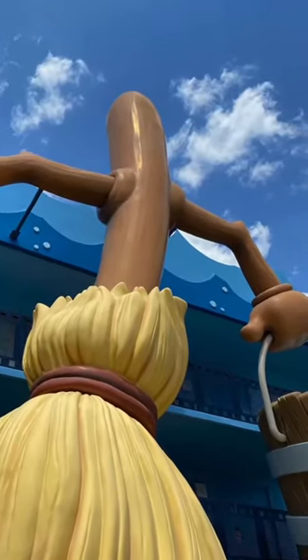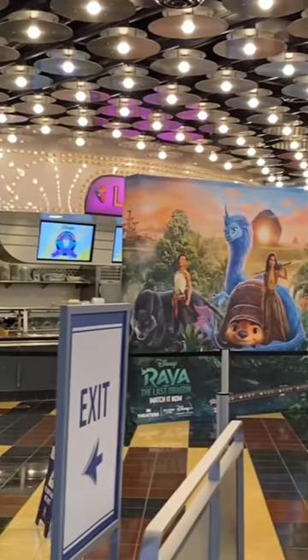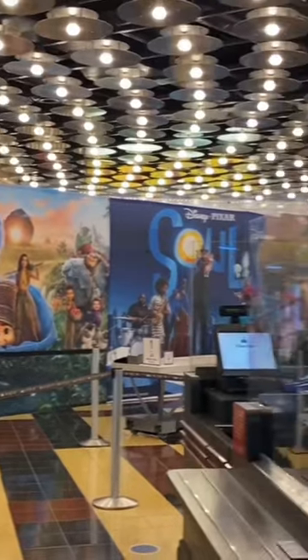But did you know, at the All-Star Movies Resort, there's a secret menu? Now, there's secret menus throughout Disney, but this one's really cool. When you go to the food court, get the secret menu.